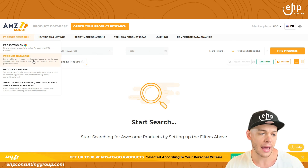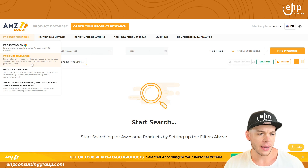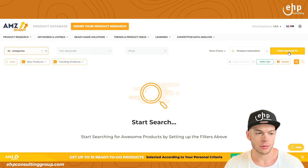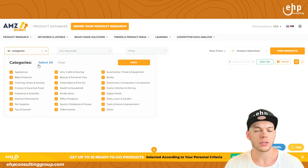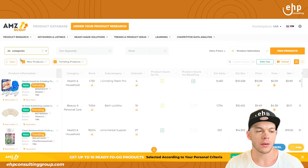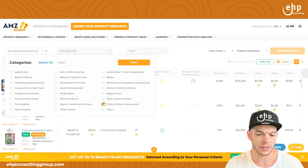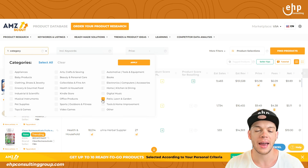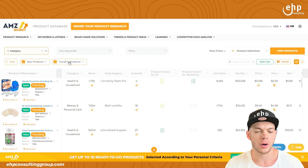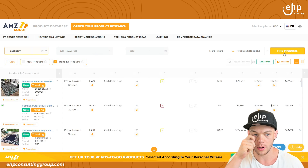They have a product database where you can scout millions of Amazon products to discover potential bestsellers and find the exact product to sell in the most profitable niches. So if I clear all the categories and select 'Patio, Lawn and Garden' and click apply, I can look at new products and trending products. Let's just look at trending products to see what it finds.